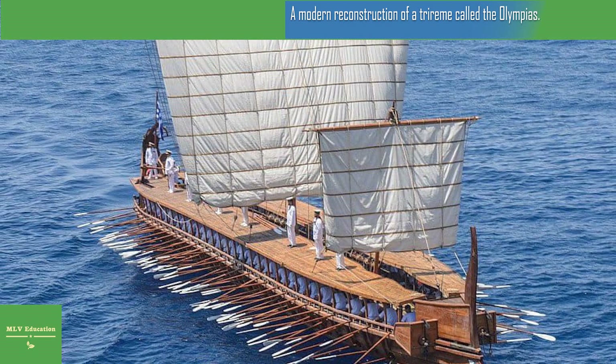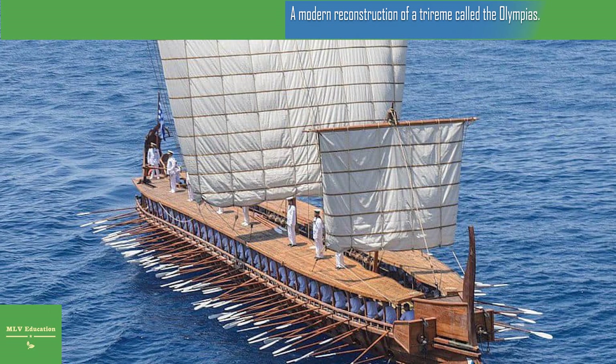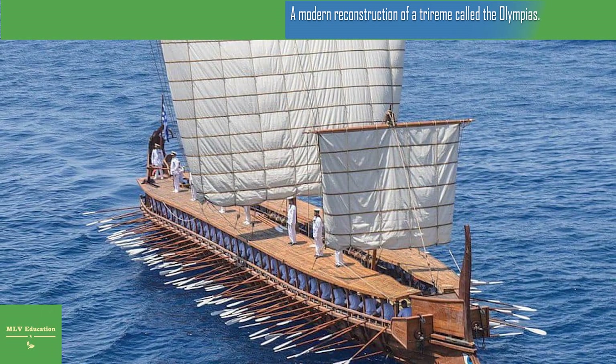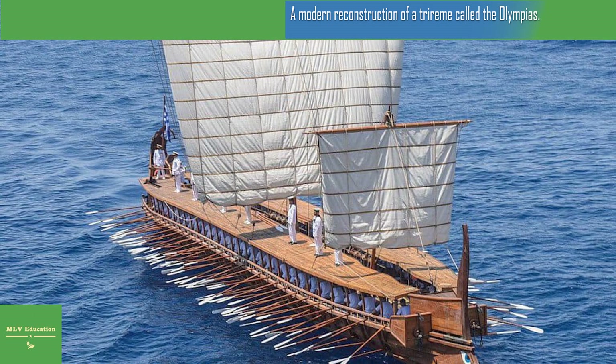The trireme was the dominant ship in the Mediterranean until the third century BC. It was small, agile, and deployed in large groups. It had a sail unit, but in battle it mainly used oars, which provided steering.